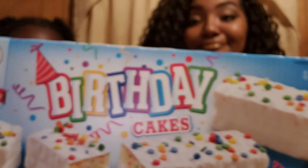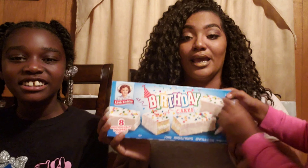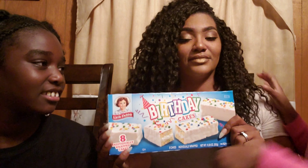These are Little Debbie birthday cake snack cakes — little birthday cakes. They got all the colors on them. And this box is $2.19, guys.